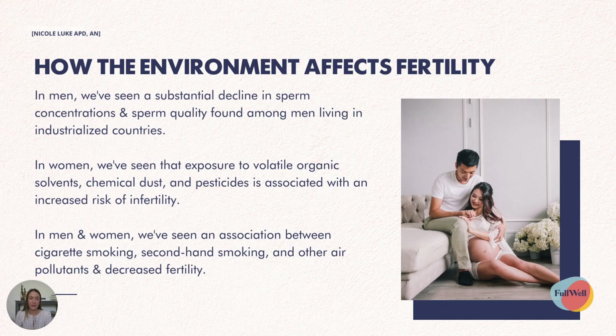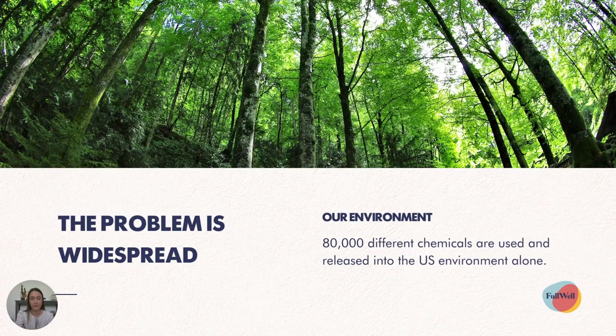In men, we've seen a substantial decline in sperm concentrations and sperm quality among men living in industrialized countries. In women, we've seen that exposure to volatile organic chemicals, chemical dust and pesticides is associated with an increased risk of infertility. And in both men and women, we've seen an association between cigarette smoking, secondhand smoking and other air pollutants and decreased fertility.